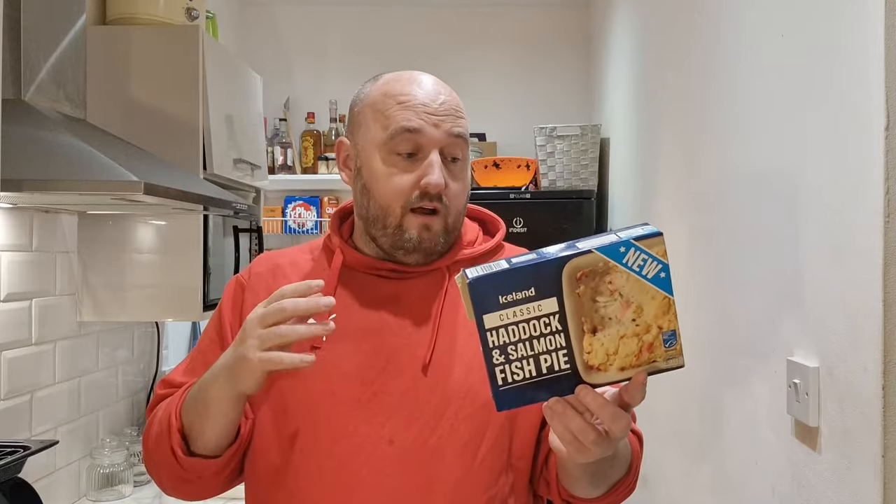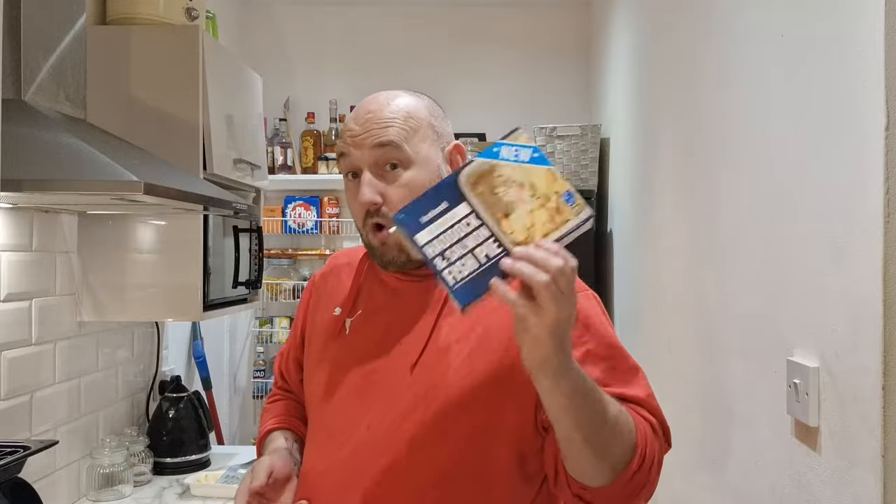I'd have had a bit more cheese on top myself — I do like my fish pies a bit cheesy. This is a nine and a half out of ten. That is fantastic, I really really enjoyed that — that is cracking. If you haven't tried that and you do like a fish pie, I advise you to try it. Catch you tomorrow for another food review, and I hope it's as good as this.